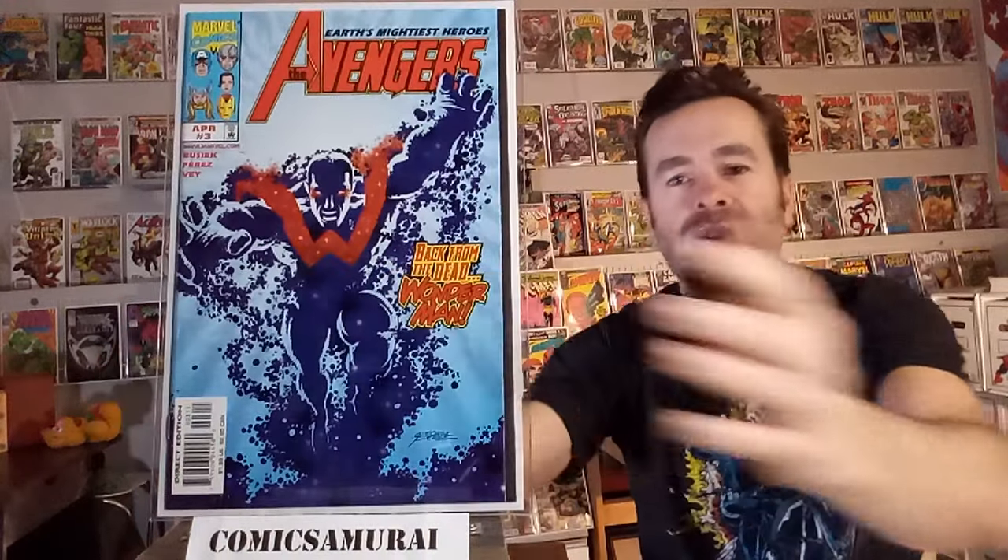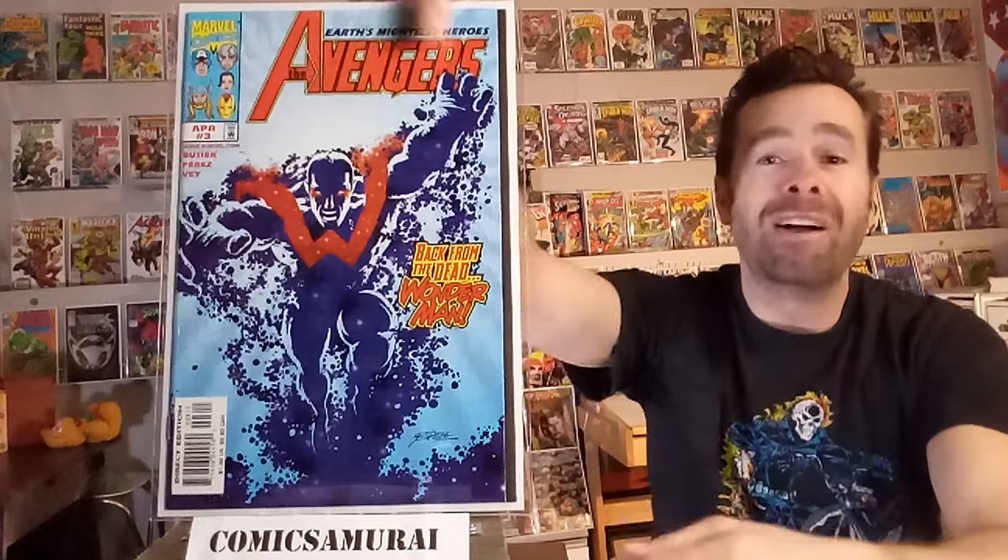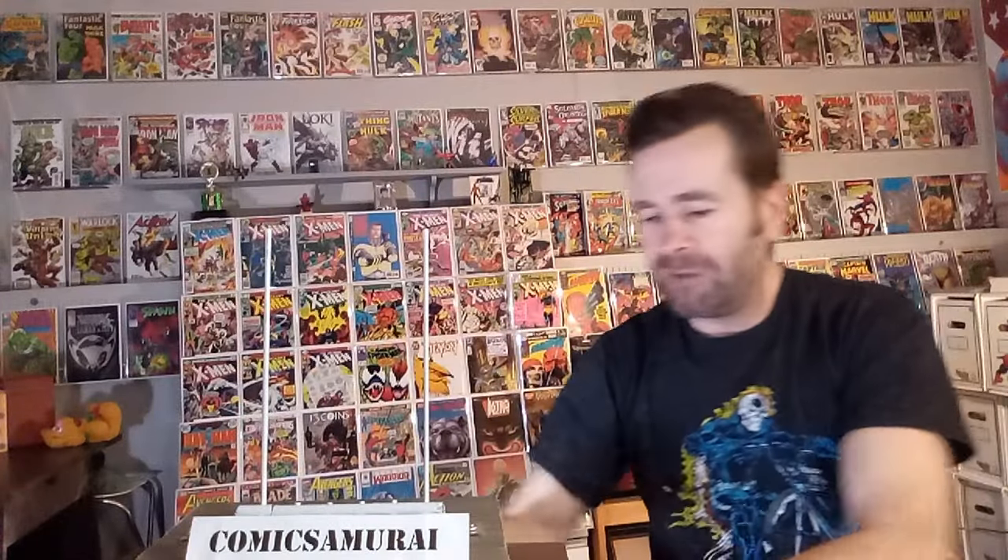Next up, we've got Avengers number 3, and this features the death of Wonder Man. George Perez was drawing this, and Wonder Man was kind of an ionic-based hero. I never understood how his powers worked exactly when he was in that energy form, but during the course of this comic book, he dies. Wonder Man is a character who seems to die a lot, so it didn't really make that big of an impact, but Wonder Man does die in that one.